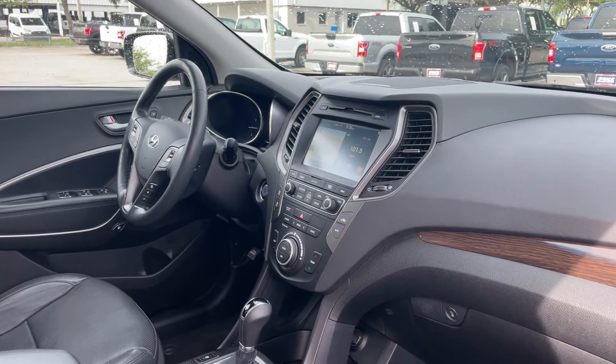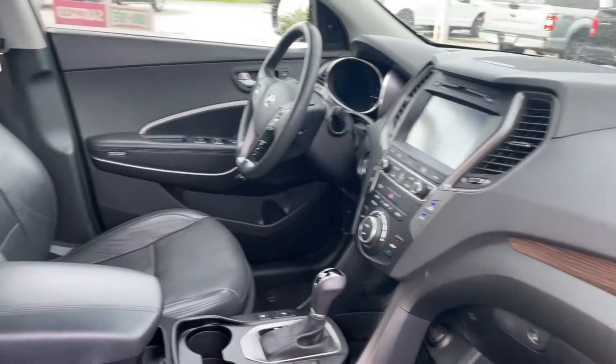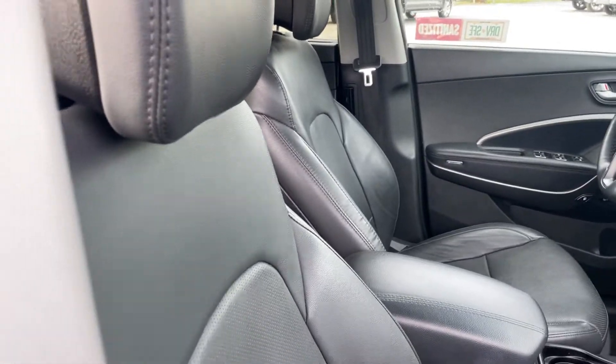It also features electronic climate control, heated and cooled seats, USB for your phone, CD player, and traction control.